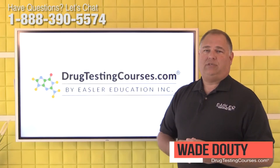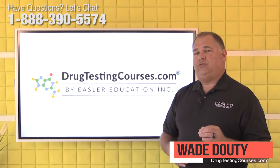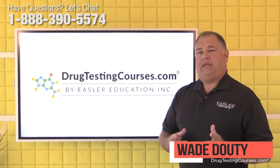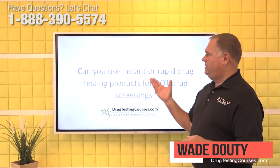Hi everybody, I'm Wade Dowdy from DrugTestingCourses.com. We're here today to answer questions sent to us by students, collectors, and employers. If you have any questions that you would like answered, put them in the comments section below. Our question today is: